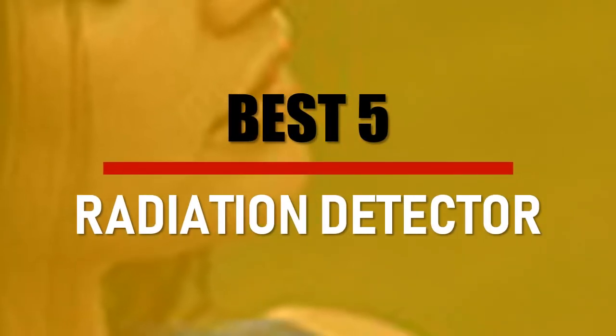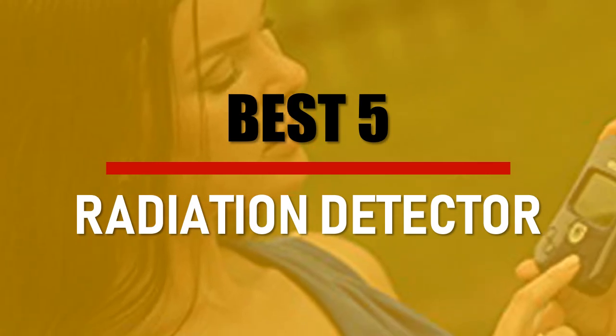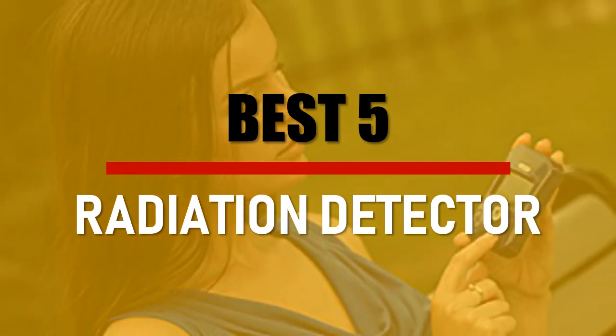In this video we are going to check out the Best 5 Radiation Detectors. Let's see the features to find the best ones.